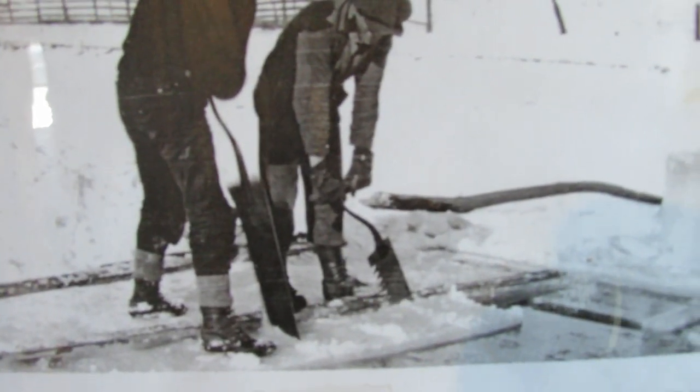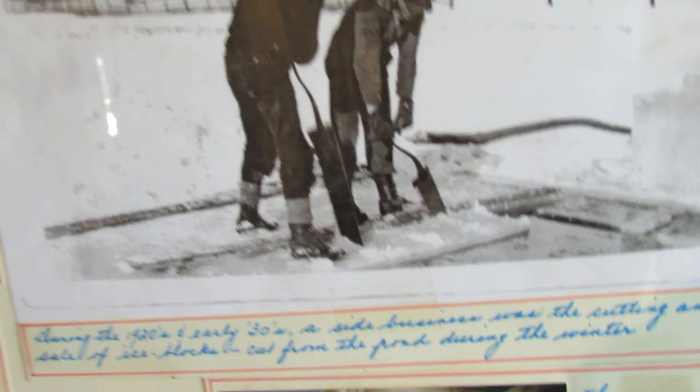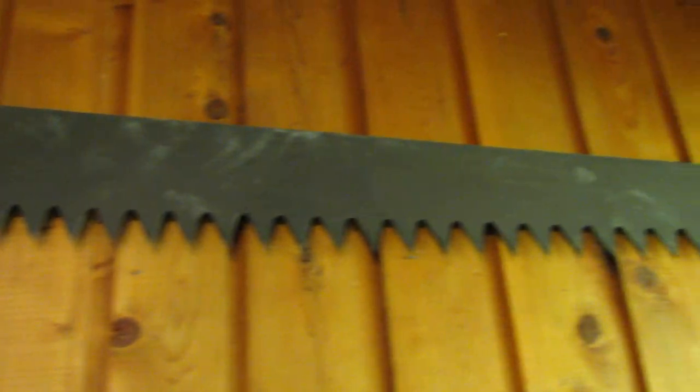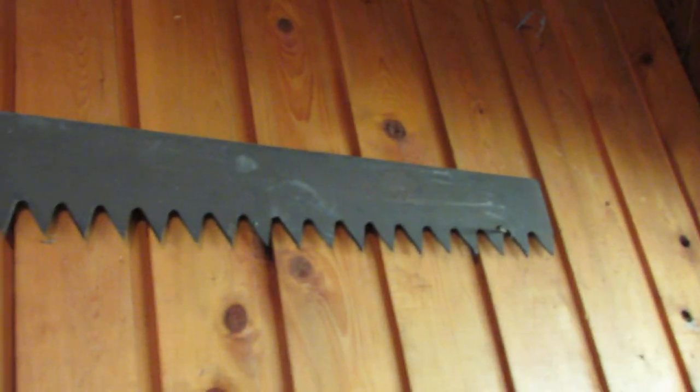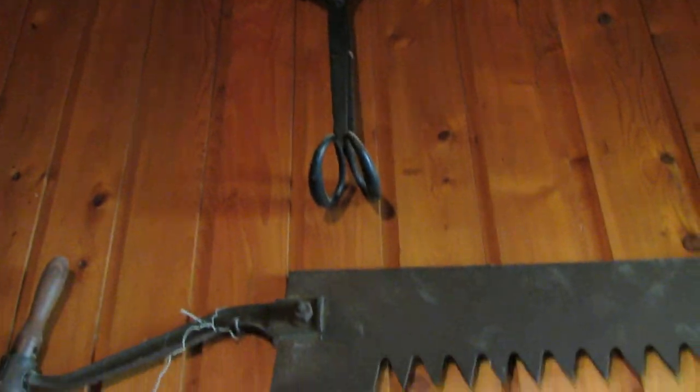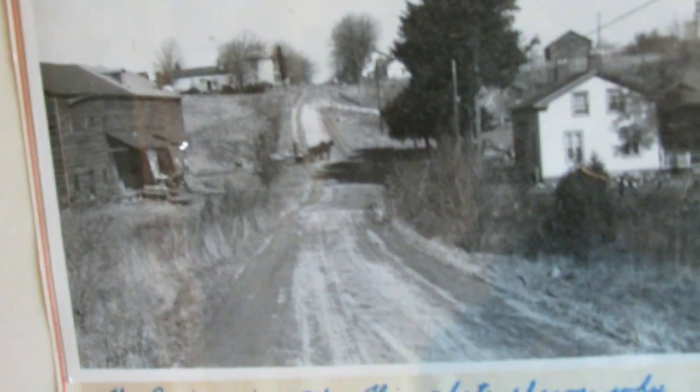If you can see the kind of saw that the guys are using in the photo, they've got one right up here. And this could very well be original to the mill itself, along with those beautiful old ice tongs there. Very, very interesting history here. You can see some of the other pictures of the place before it was very much developed, way back in the day.